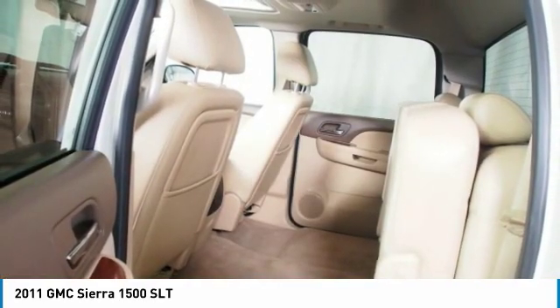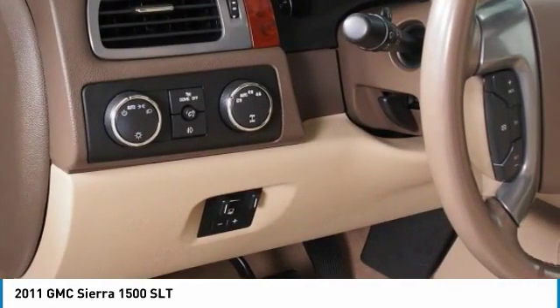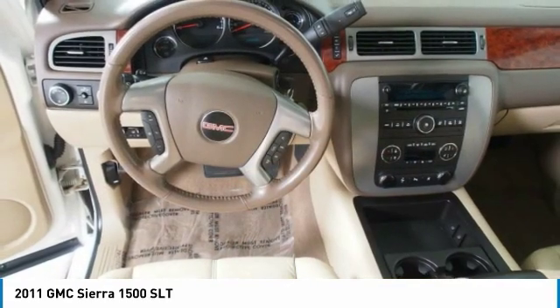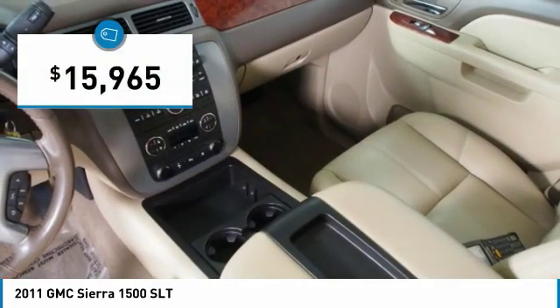Sierra 1500 now comes standard with a Vortec 6.2 liter and 5.3 liter V8 engine and an electronically controlled automatic transmission that combines high max hauling capability with precise control, and is priced below $20,000.